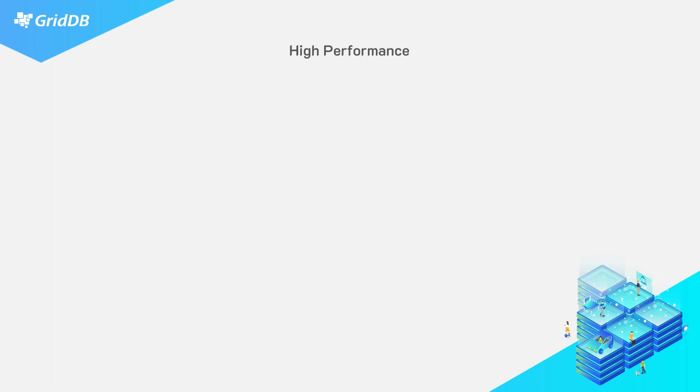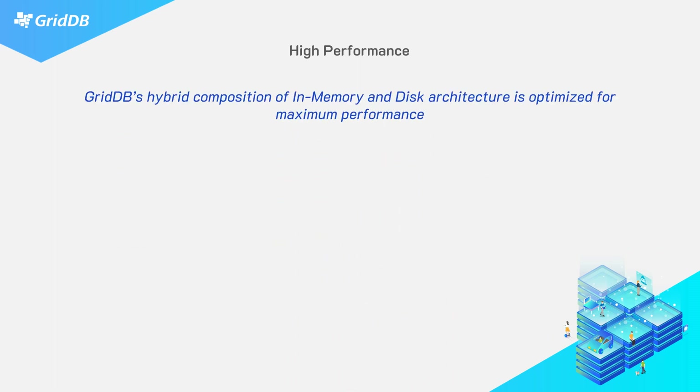GridDB has a memory-first, disk-second storage architecture. When you're first storing your data, whatever the database deems as hot data is stored in memory. And once the database understands the data is getting older or stale, it'll flush all of that data down to the disk.